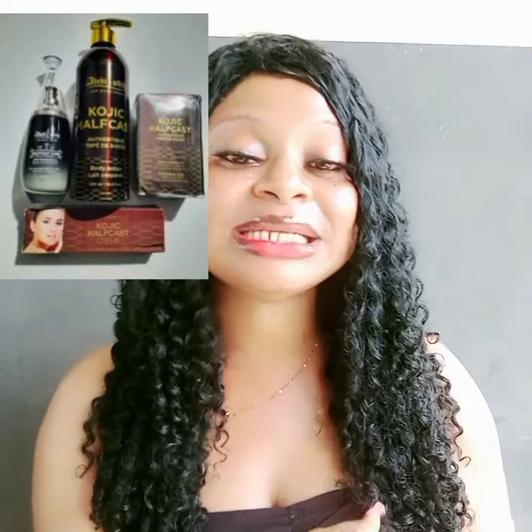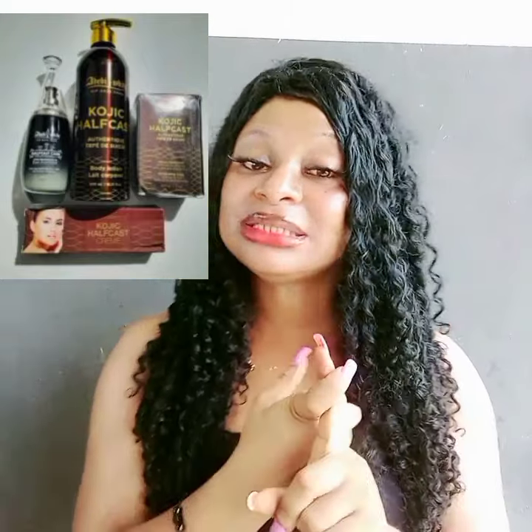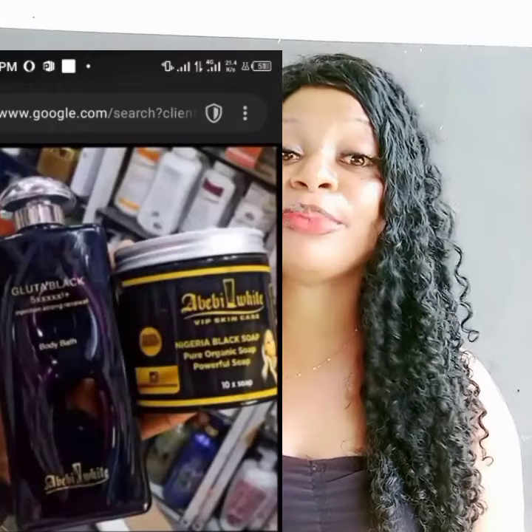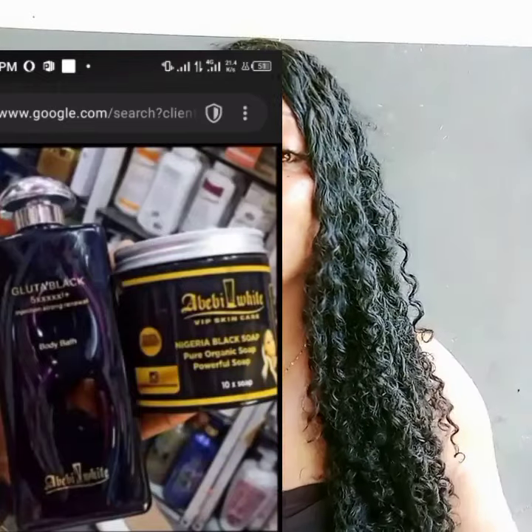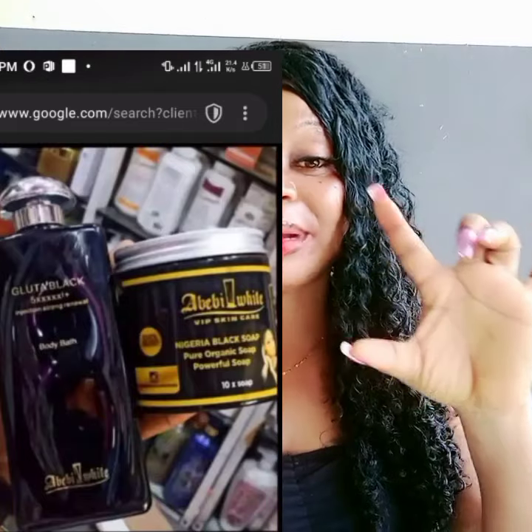The Abibi Kojic Half-Cast Lotion comes in a set — it has the bath soap, face cream, serum, and lotion. The Gluta Black Abibi Lotion, the first one I talked about, does not come with a bath soap — it comes with a black soap, a face cream, and a lotion, all in a 500 ml bottle.